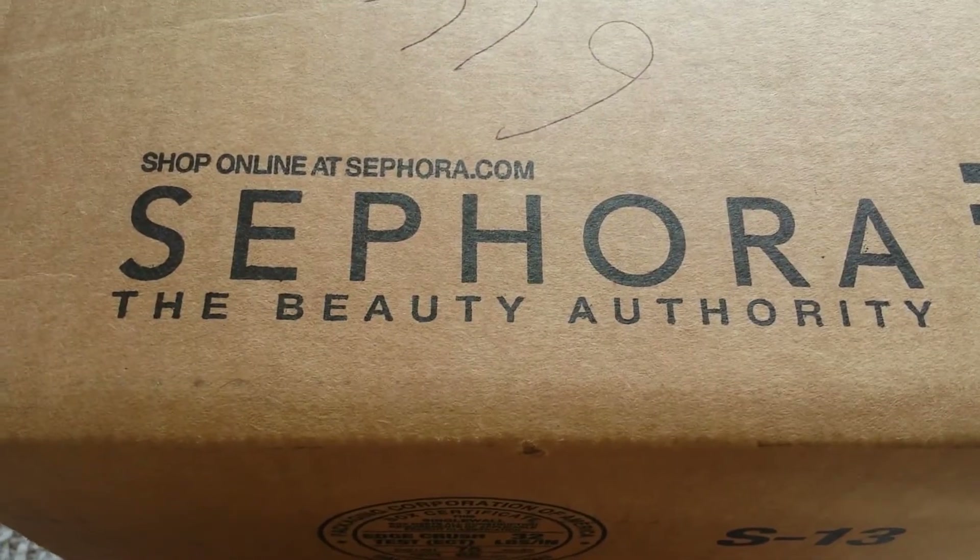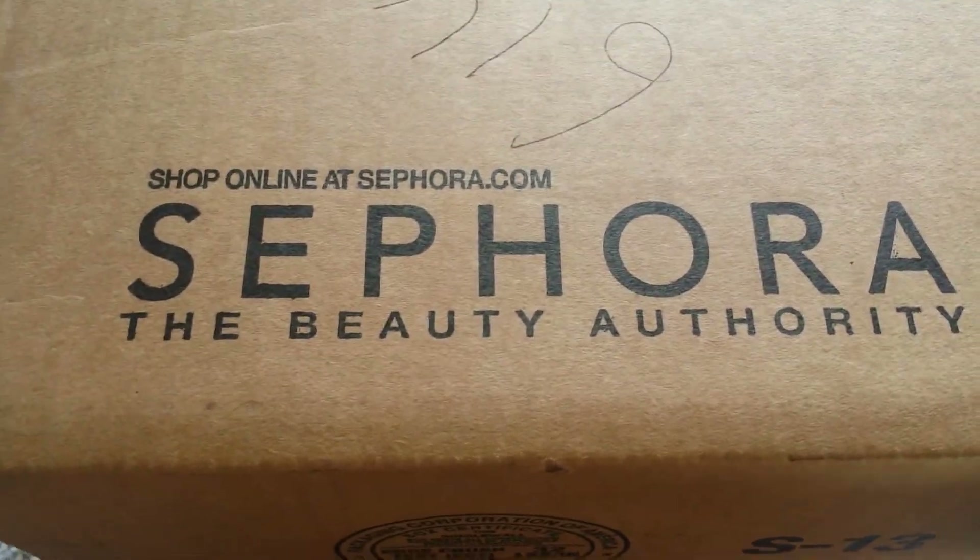I just got it two days back and I still haven't opened it, so I want to do that for you guys. It says 'fragile' on here, so let's go ahead and open it.